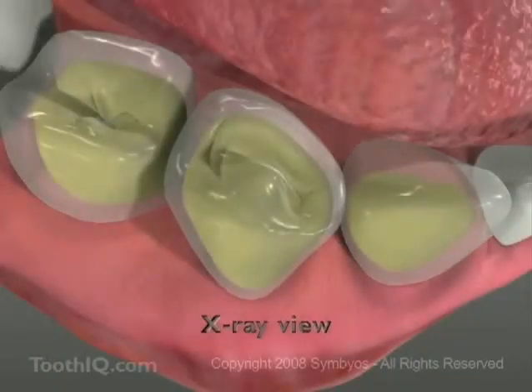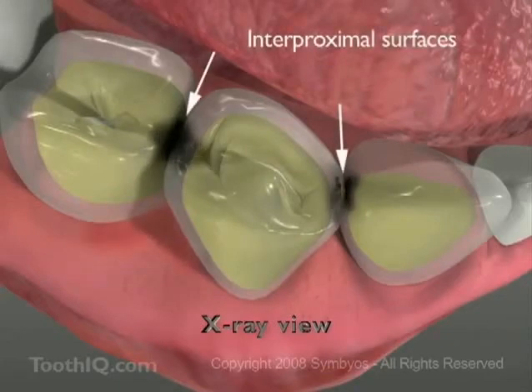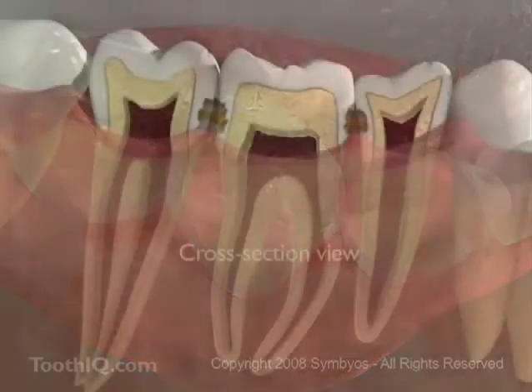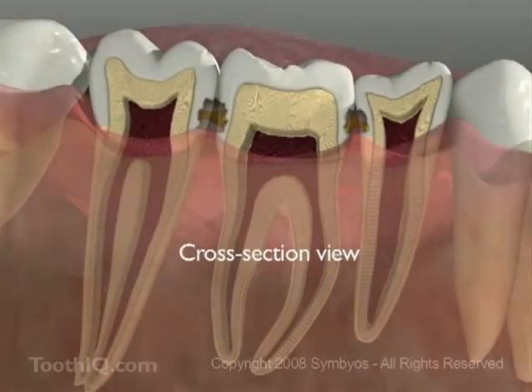Flossing between the teeth every day is essential to get rid of the fuzzy plaque. If it's allowed to remain between the teeth, you may develop cavities on the interproximal surfaces, which require the removal of more healthy tooth structure to fix. It's also where most gum disease begins.